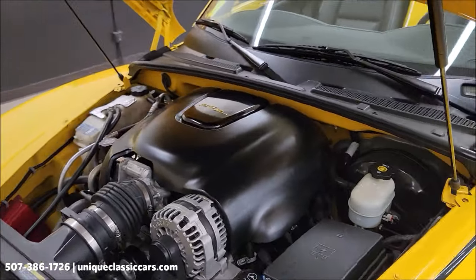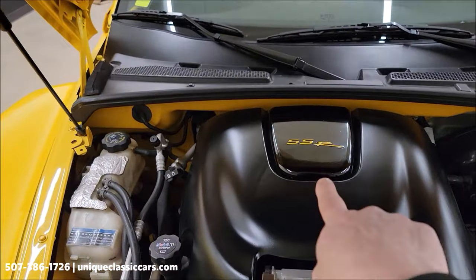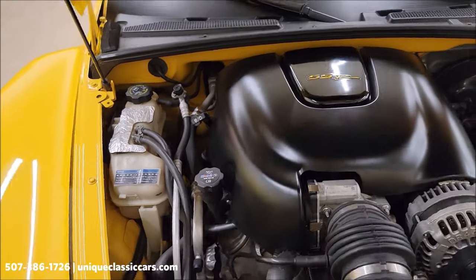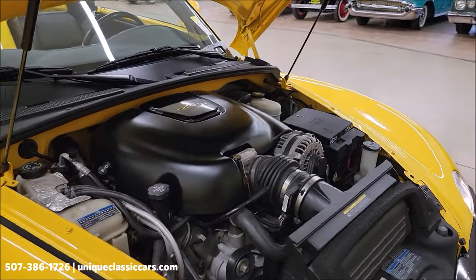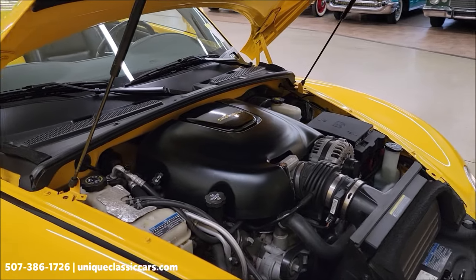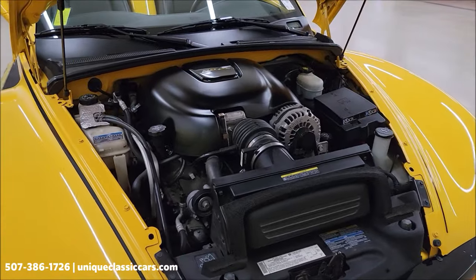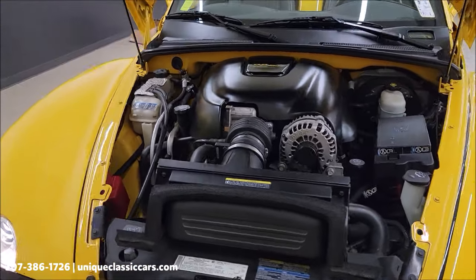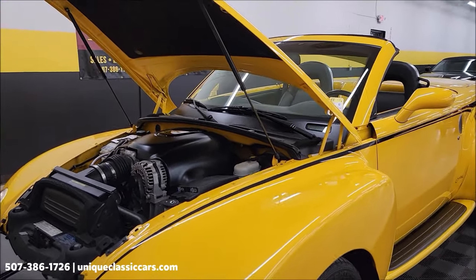Here it is — 6-liter LS2. Custom touches underneath the hood as well. Remember, in '06 there were only a little over 2,800 of these made in total, and of course everybody likes them with the 6-liter — it's a slightly larger engine than the early models. So this is definitely the right year to get: slingshot yellow.